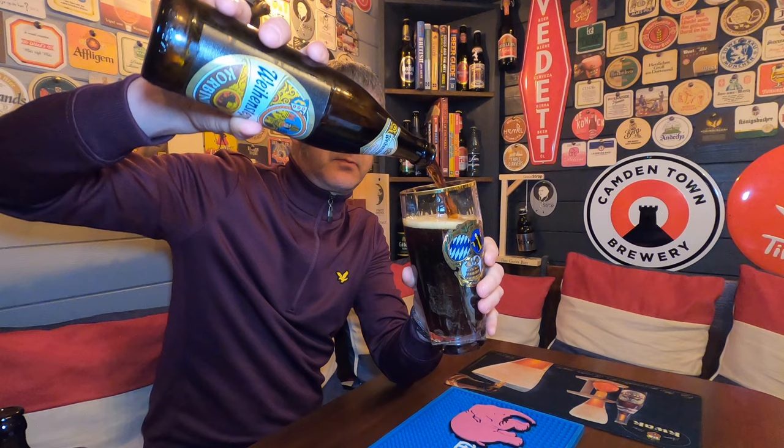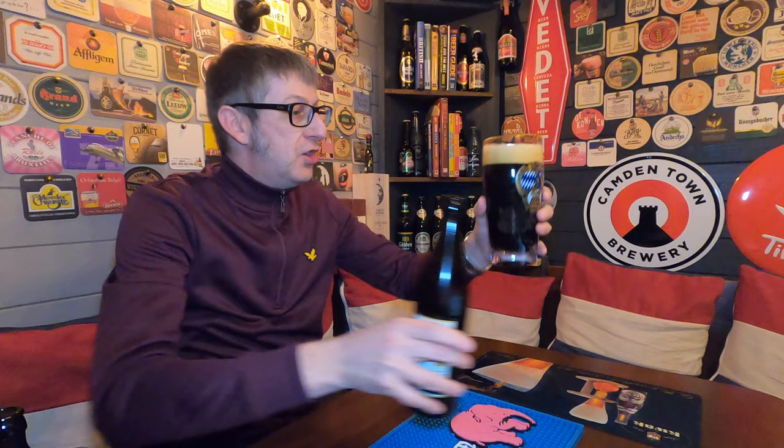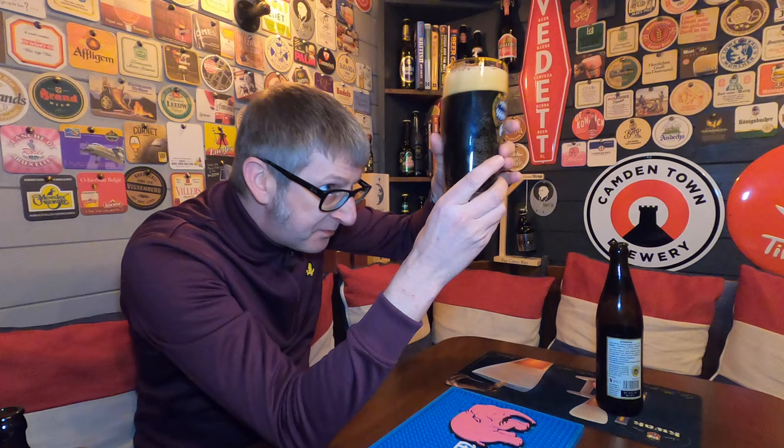Look at the way that poured in there — absolutely fantastic. First impressions: it's a dark ruby. You can actually see light through it, it's got a really ruby colour. It's dark ruby red with a beautiful two-finger white frothy foam head.